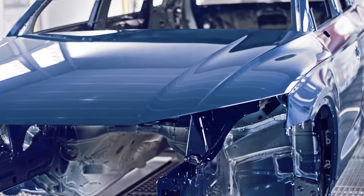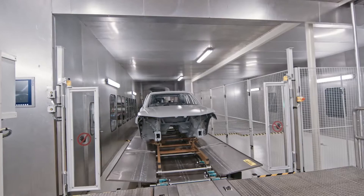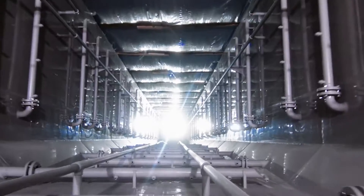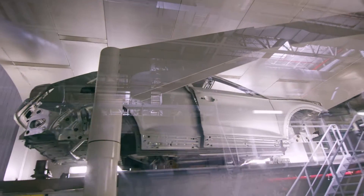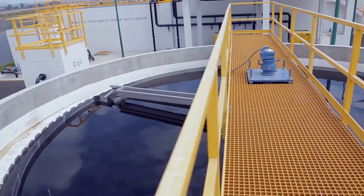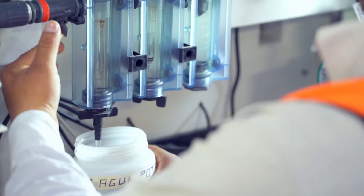The paint shop is one of the most advanced in the world. Energy consumption is low, thanks to air recirculation dryers that are 80% more effective, for instance. New technologies and various water treatment methods in the paint shop means that the plant is completely free of wastewater.